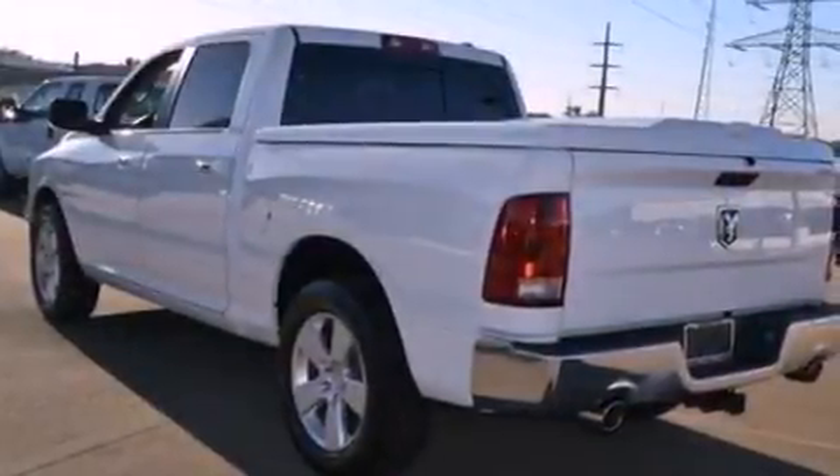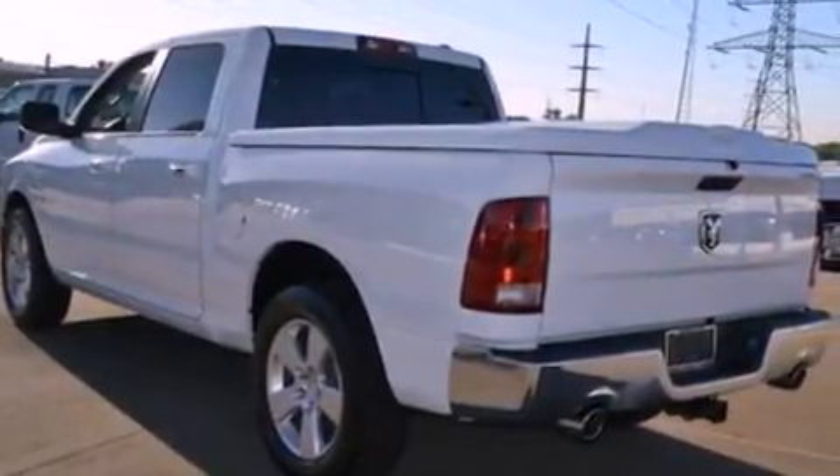Additional features include a passenger side vanity mirror, dusk-sensing headlights, a power driver's seat, and this vehicle has fewer than 11,000 miles on the odometer.